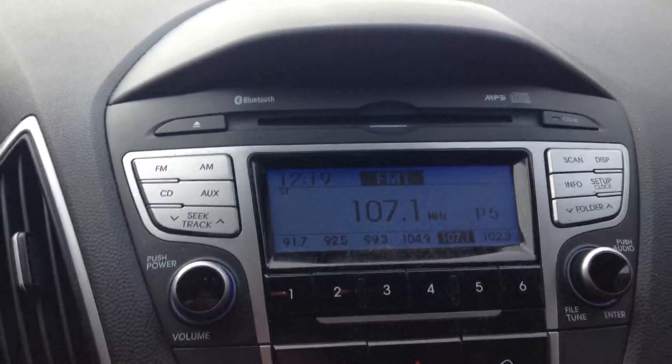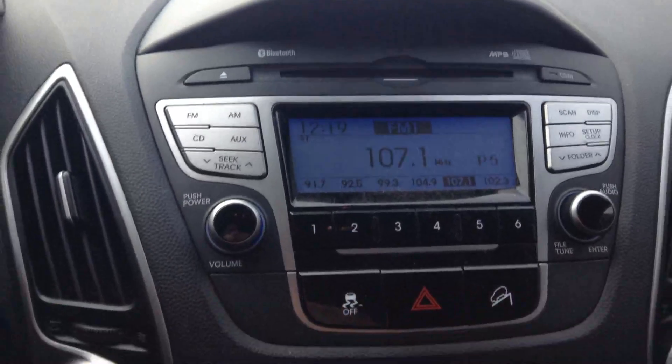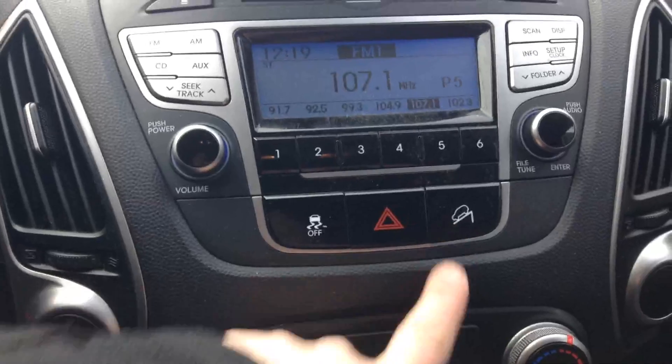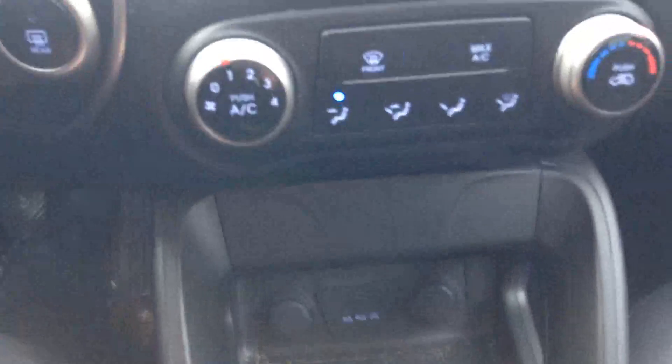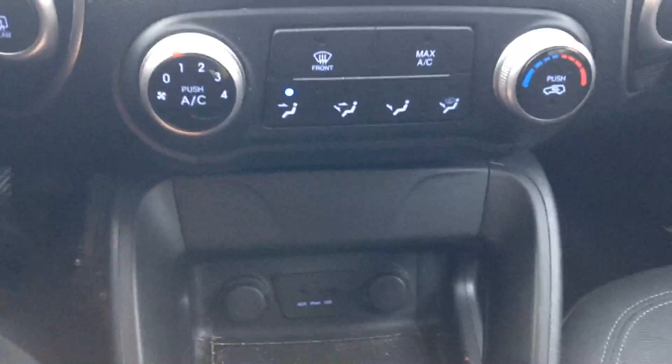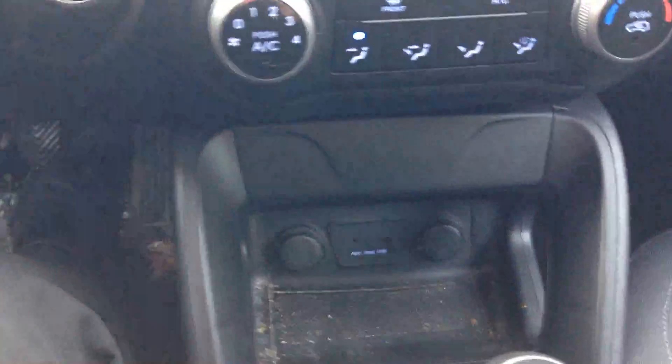We've got Bluetooth and MP3 player. We've got downhill descent control. As we come down to our climate control, you can see down here we have our auxiliary and USB — charge your phone and play some music through it.